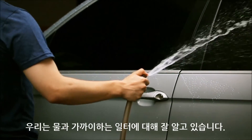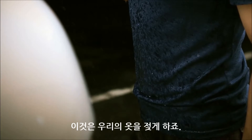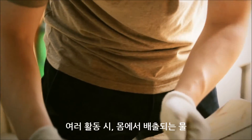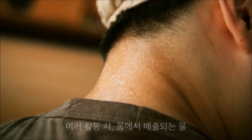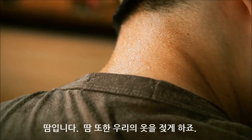We are familiar with the workplace that's near water. It wets our clothes frequently. When we perform physical activities, we feel the water being discharged from our body. That's sweat. Sweat also makes our clothes damp.